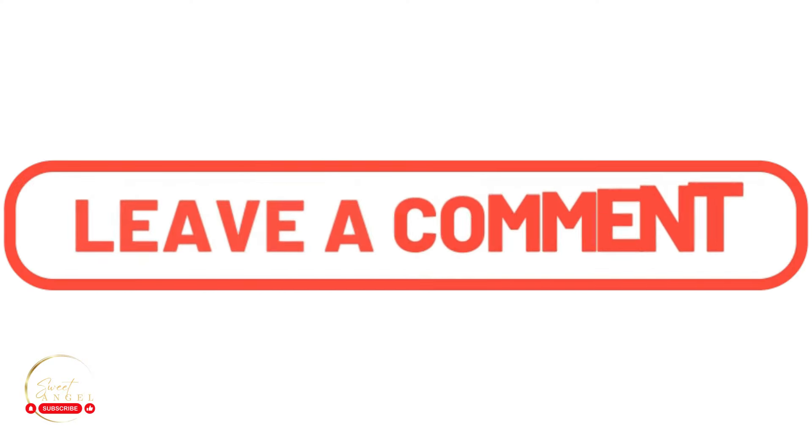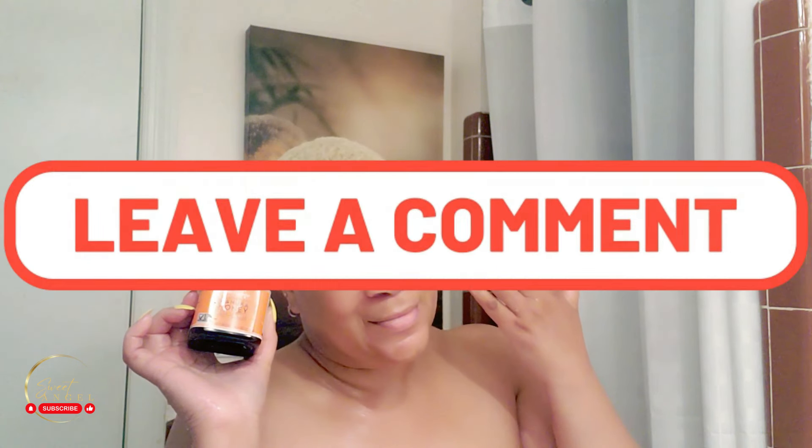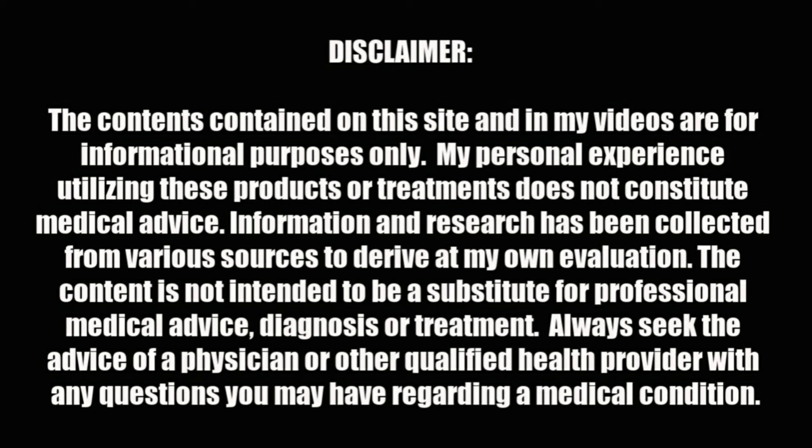Try it and let me know how you like it — drop a comment below, because I want to hear from you. If you've already tried it, let everybody know it's amazing. I'm Sweet Angel signing out — thank you for hanging out with me. If you enjoyed today's video, please drop a like, leave a comment, subscribe, and hit the notification bell because I upload regularly. Share this with your world — talk to you soon!